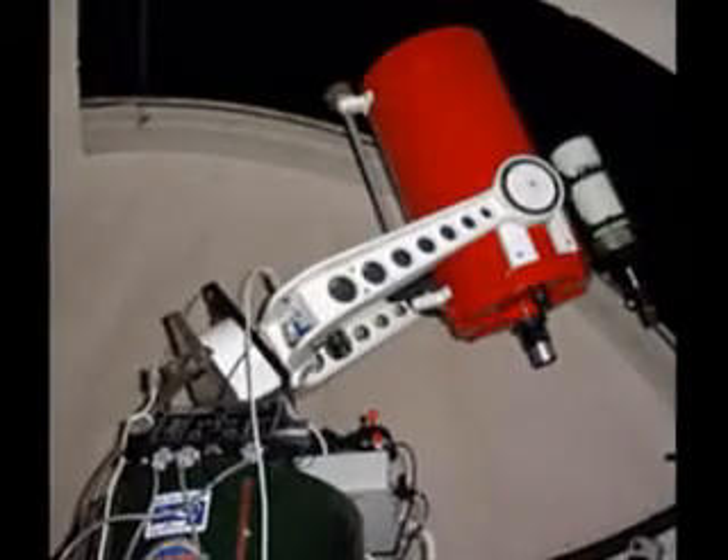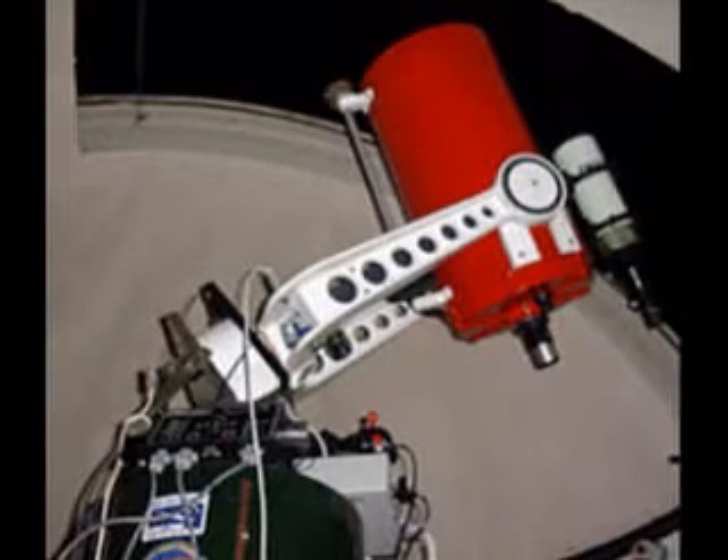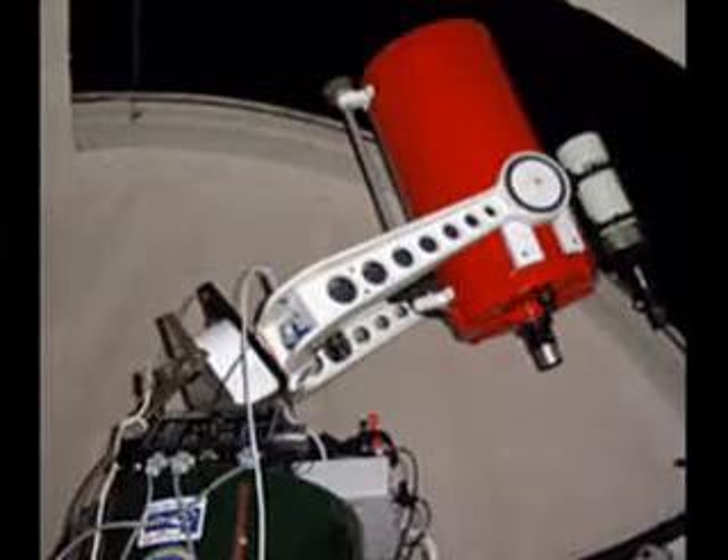Allow us to introduce the main telescope at the Grove Creek Observatory. Housed in our 3.2 metre, 10 feet dome, is our massive Celestron C14, pictured here.